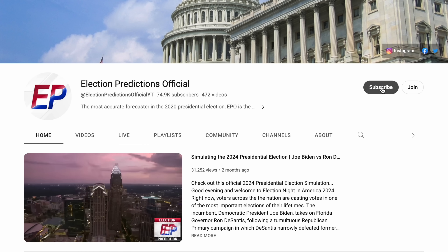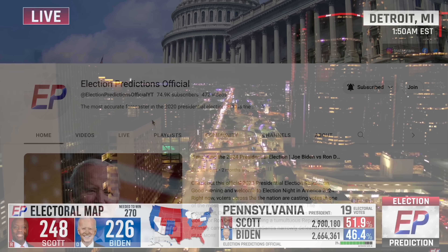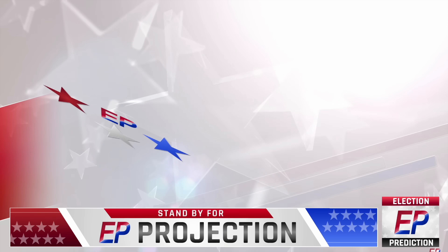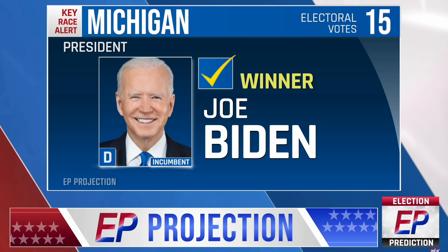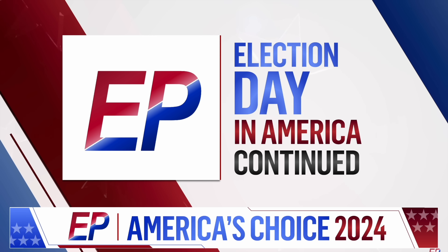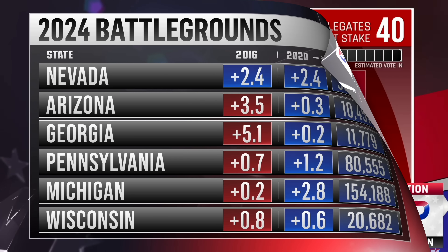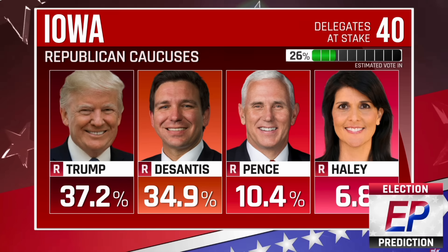Before we take a quick Electoral College history guide, if you're new here, please go ahead and subscribe to the channel down below and hit that notification bell so you never miss another video. The 2024 presidential election cycle is heating up, and I have all kinds of analysis, election nights, and Electoral College map predictions coming up that you don't want to miss.